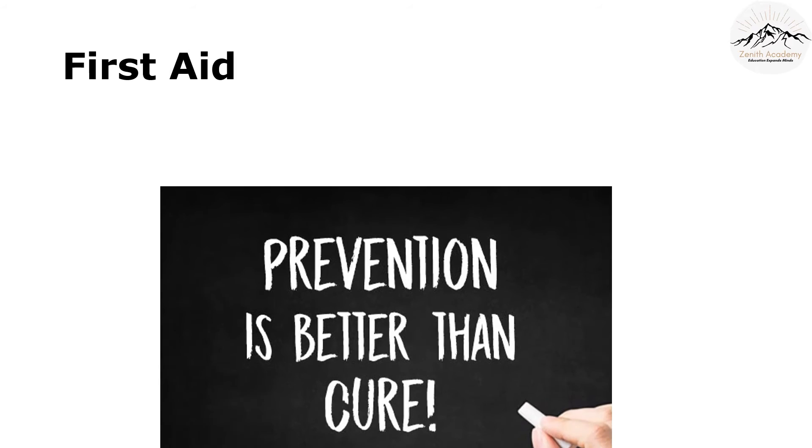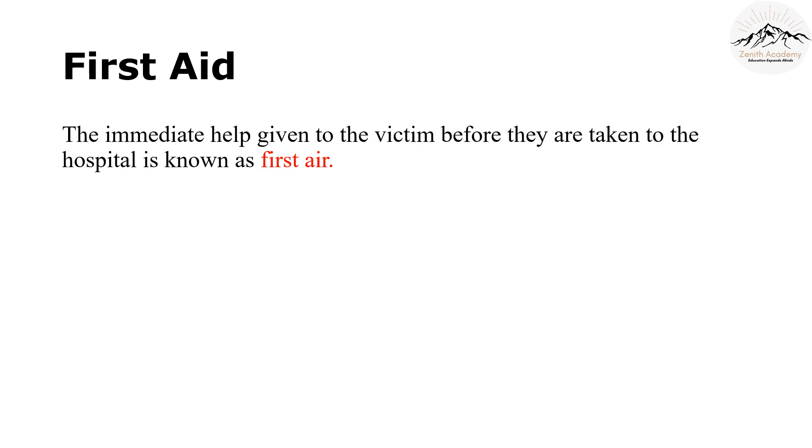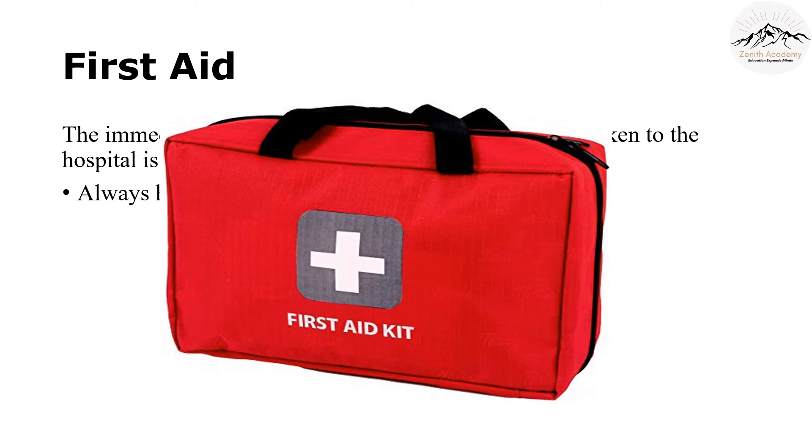Have you ever heard the saying, 'prevention is better than cure'? Sometimes we can't prevent accidents, and in such cases we should know how we can help the injured, or help ourselves if we are injured. First aid is defined as the immediate help given to the victim before they are taken to the hospital. A first aid kit should always be at your disposal. What do you think should be inside the first aid kit? Let me know in the comment section.